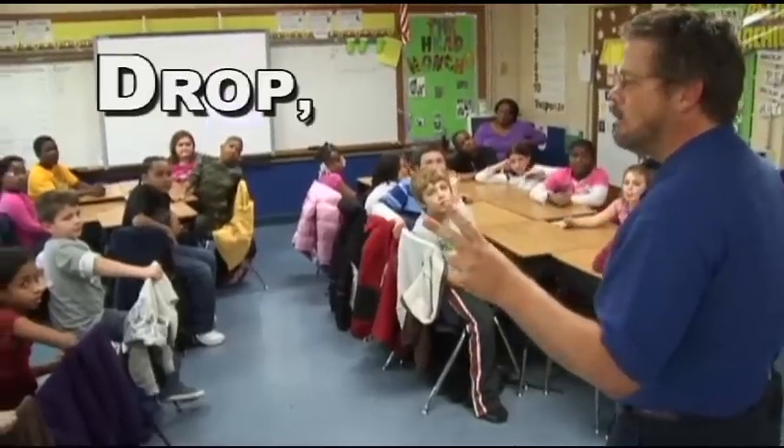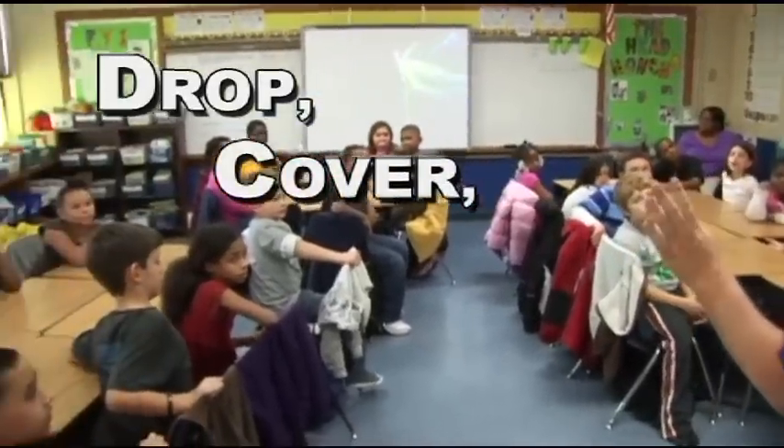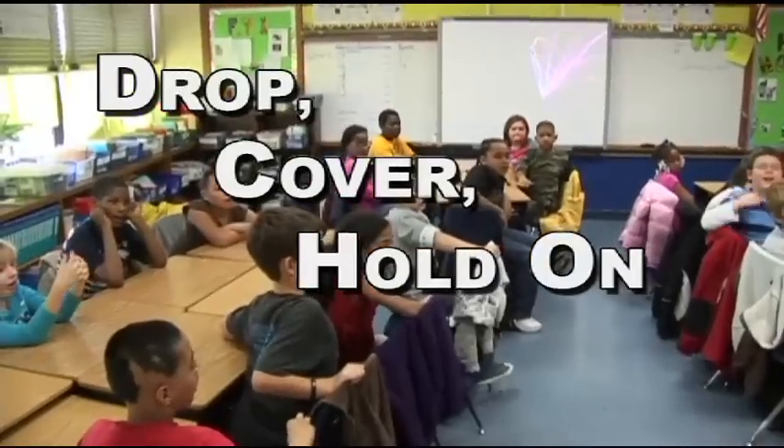What's our first word? Drop. Second word? Cover. Last two words? Hold on. Okay.